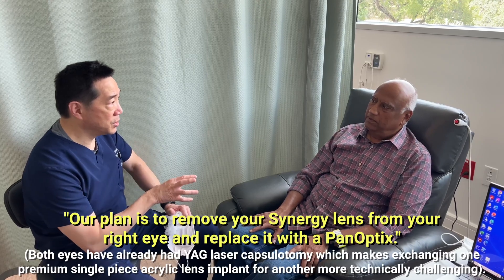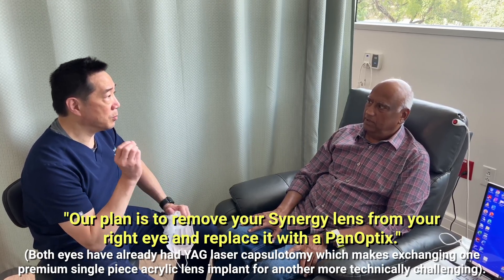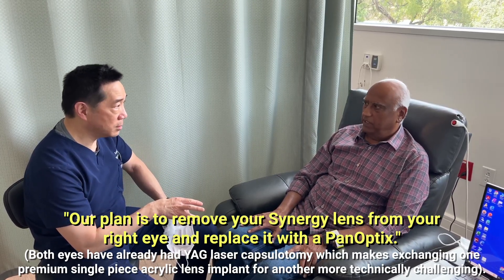I've dilated your eye in the exam room and I think we can execute on this plan. So our plan is to remove the Synergy from your right eye and replace it with a Panoptix — correct?